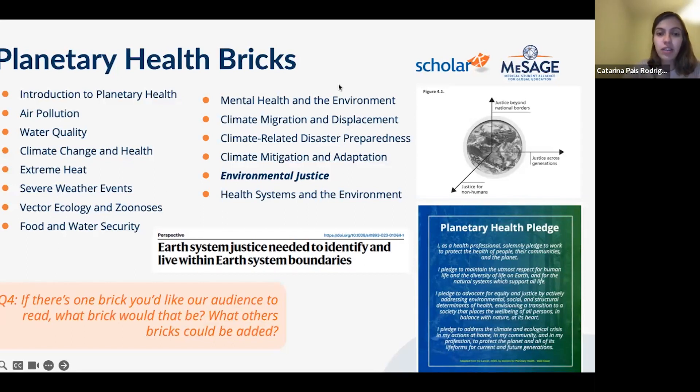The broader collection also covers mental health and environment, climate migration and displacement, disaster preparedness, mitigation, adaptation, environmental justice, and health systems and the environment — putting it all together across different conceptual areas, raising awareness of environmental changes, and offering strategies for students and institutions to take care of the environment.